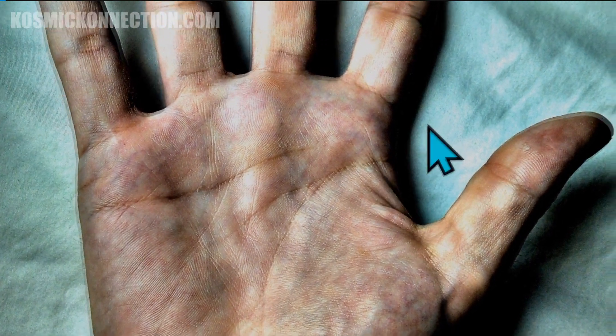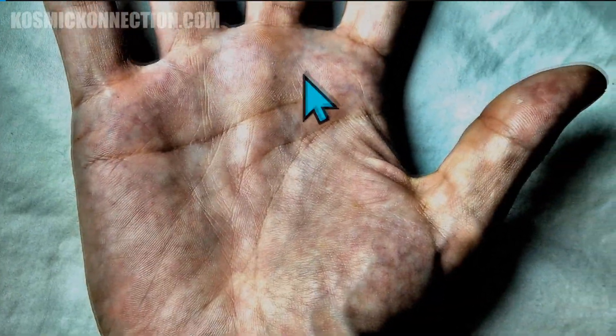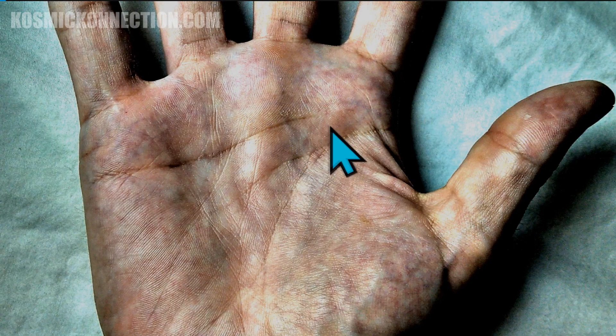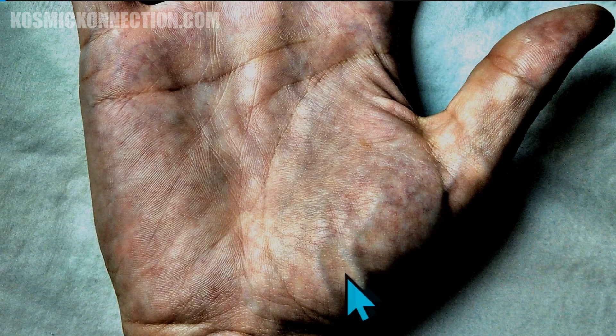The index finger is the Jupiter finger. The middle or business finger is the Saturn finger. The ring finger is the sun finger — some call it the Apollo finger or the finger of Apollo. The little pinky finger is the Mercury finger. That section between the head and the heart line is called the Mars area. Another important area is the base of the thumb — that little fat pad — which is the Mount of Venus, the goddess of love.